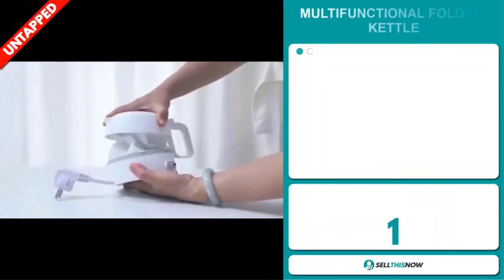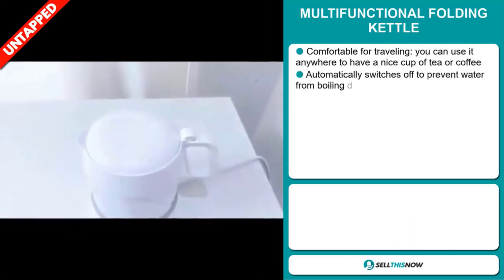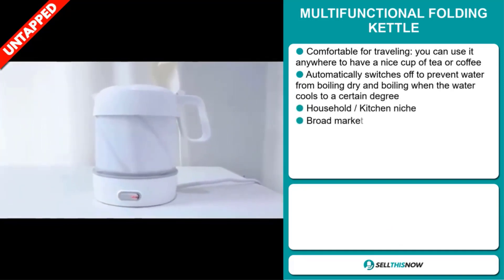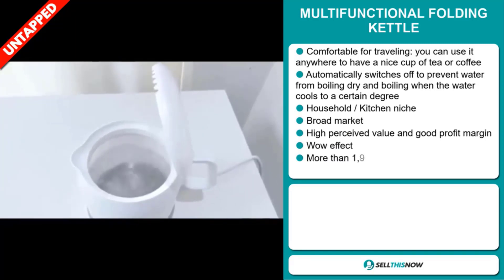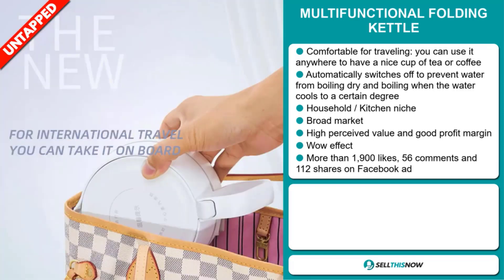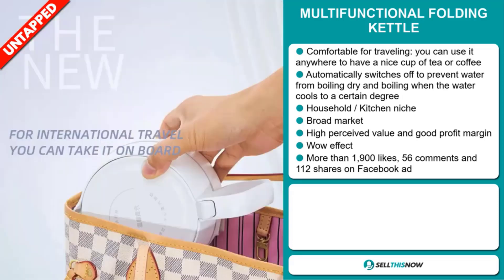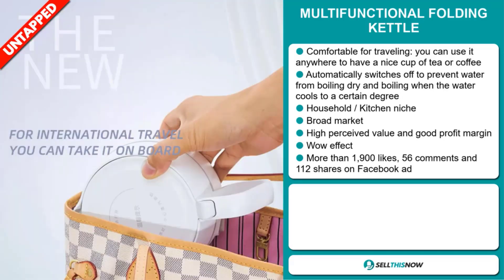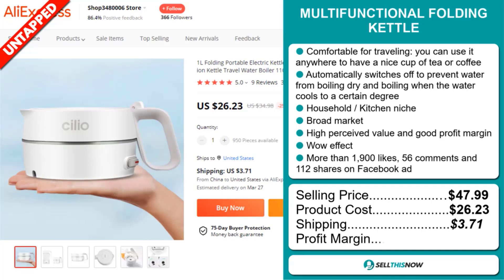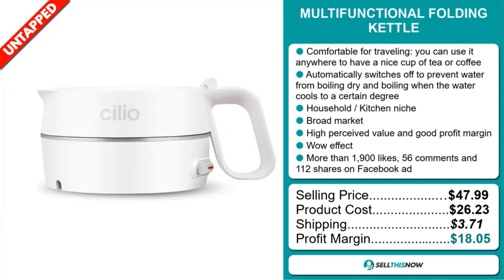Our next product is the Multifunctional Folding Kettle. This is comfortable for traveling — you can use it anywhere to have a nice cup of tea or coffee. It automatically switches off to prevent water from boiling dry, and reboils when the water cools to a certain degree. It falls under the household kitchen niche market. We also think it has a broad market base, a high perceived value, a good profit margin, and it definitely has that wow effect. The Facebook ad has more than 1,900 likes, 56 comments, and 112 shares. The selling price for the Multifunctional Folding Kettle is just under $48, whereas the product cost is only $26.23. Shipping will set you back $3.71, so you're looking at a very good profit margin of $18.05.